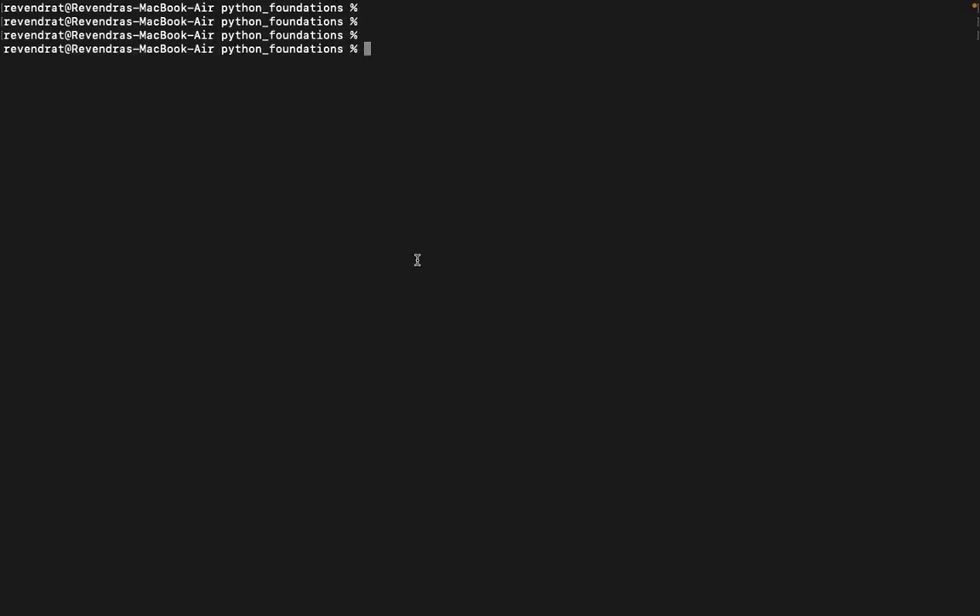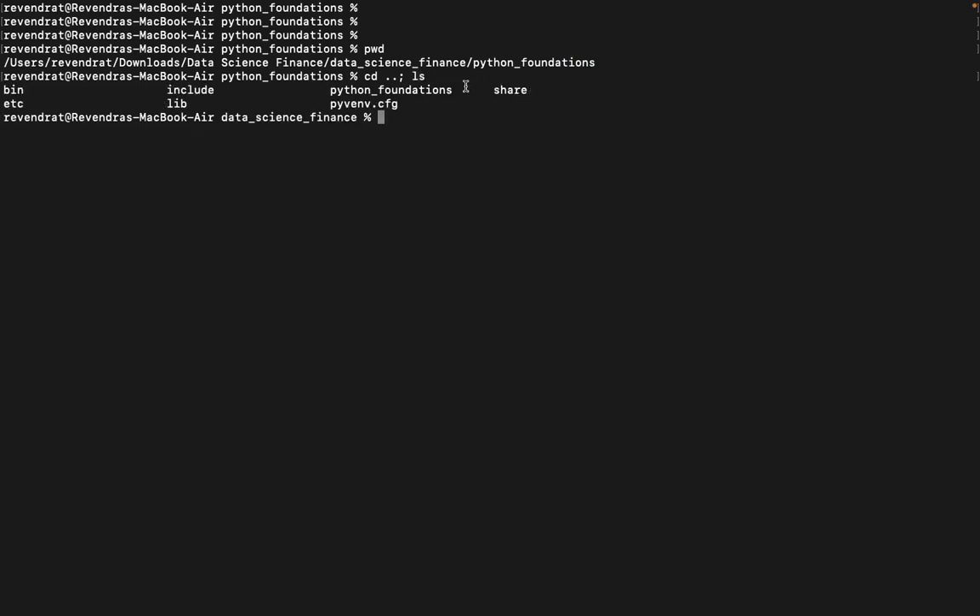First, I am checking the current working directory using the 'pwd' command on Unix. Then I navigate back and look at the list of files using 'ls'. I have a bin directory in which the virtual environment activate function resides. I am activating the virtual environment through the command 'source bin/activate'. Now that the virtual environment is activated, I am navigating to the Python foundations folder.